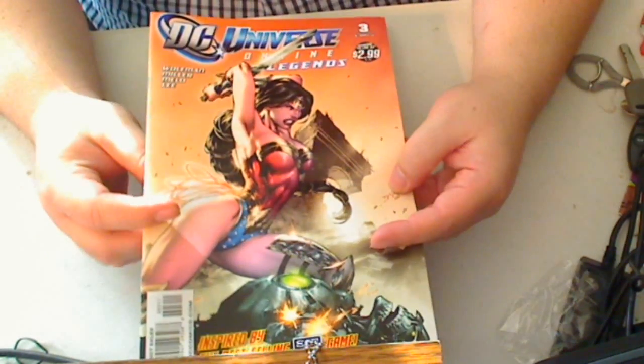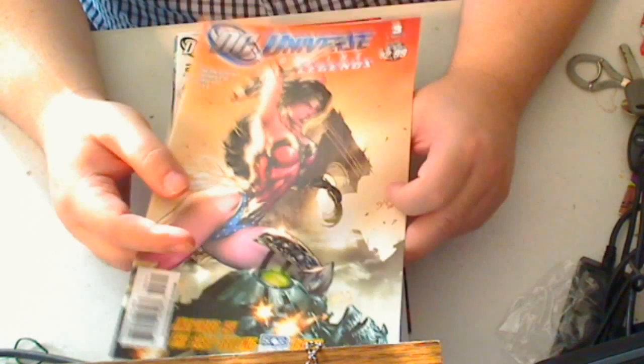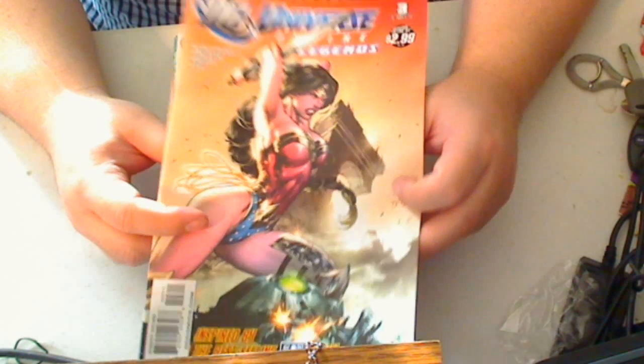Then we have DC Universe Online Legends number three. Like I said, this is just a throwaway title for me — if it's good, it's good, hopefully it'll be good. But how can you beat a Wonder Woman with a sword about to kill somebody type cover? So this is going to be good.